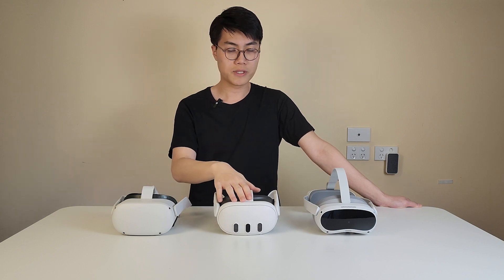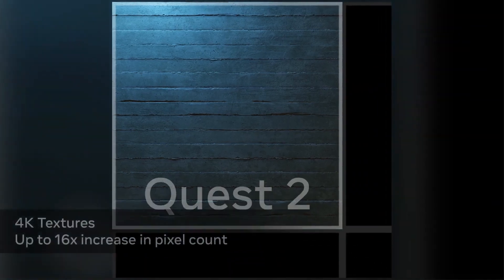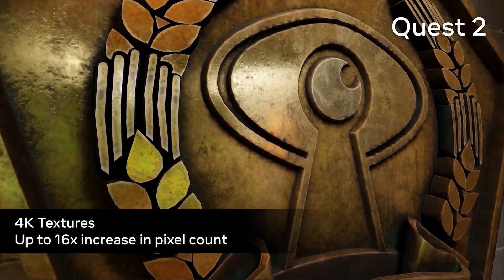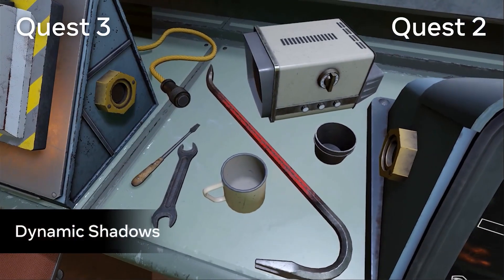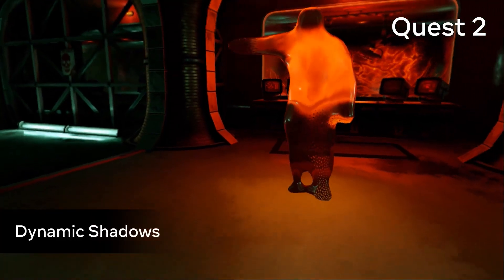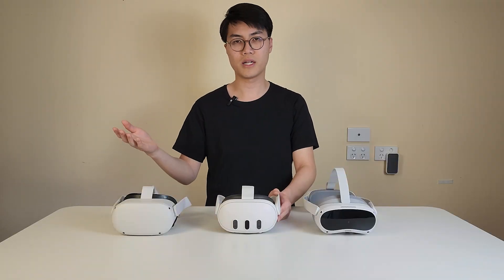Let's talk about the new Snapdragon XR Gen 2 in the Quest 3. It provides a lot more power to process more graphically demanding tasks, allowing better shading, better textures, better shadows, better light tracing, and transparency. I won't dig too deep into this chipset since there are already many videos comparing it.